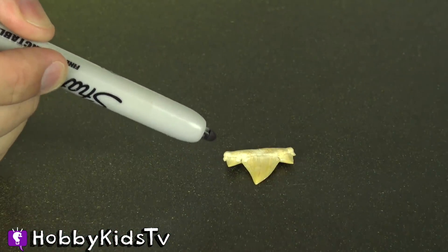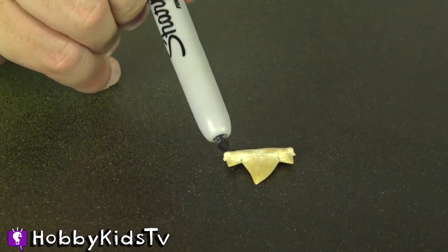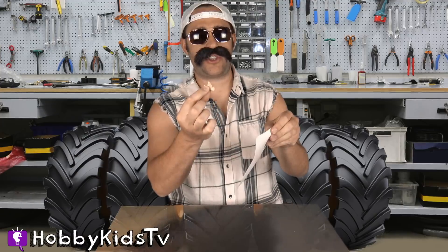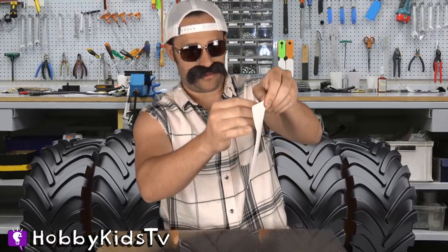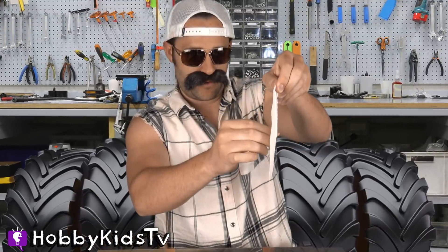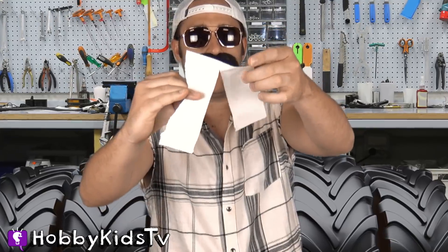This shark tooth is really cool because it has three teeth for every one tooth — how sweet is that! Let's see how sharp this shark tooth is — that's a mouthful. We just cut a whole paper in half with a single shark tooth! It's time for cupcake to show these shark teeth who's boss.